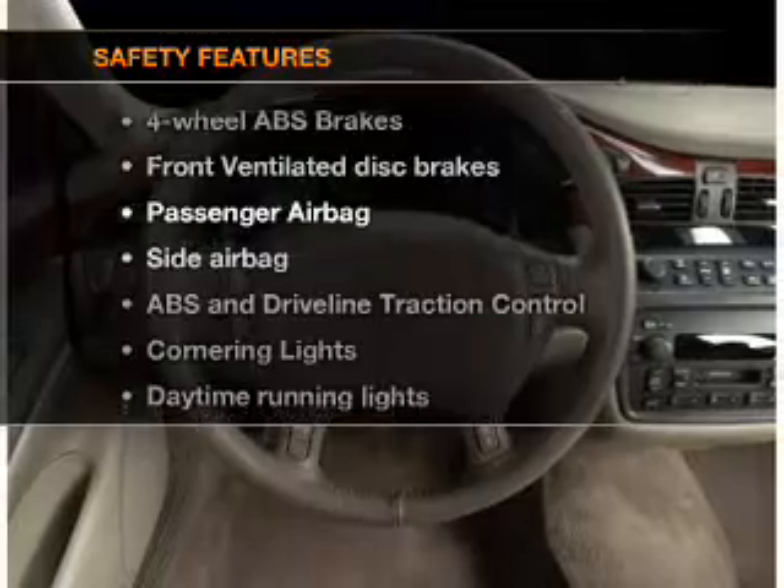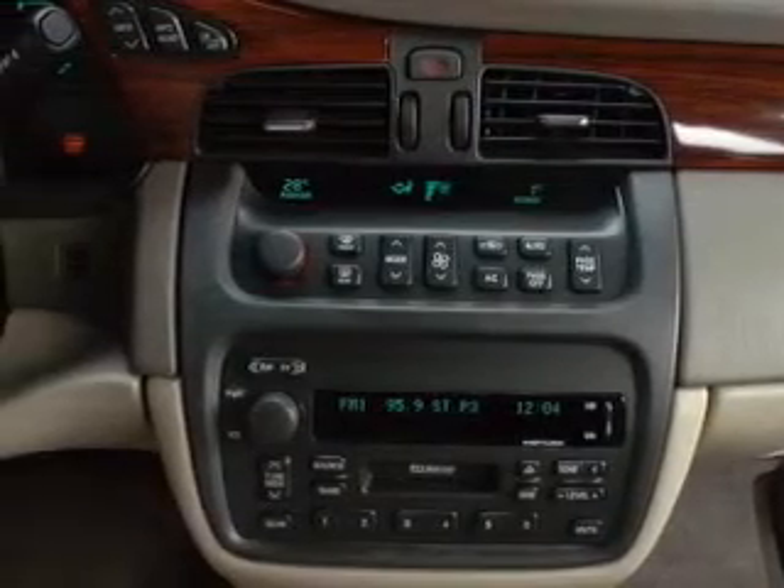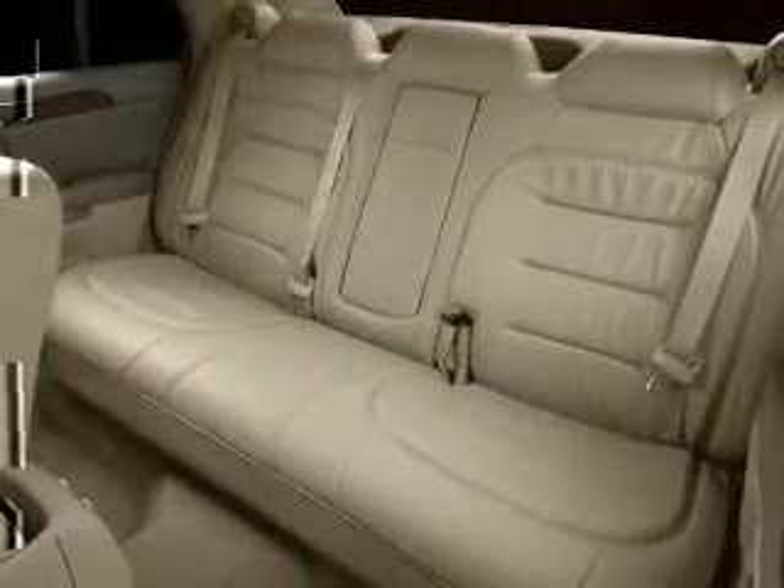And for your peace of mind, the following safety equipment is included: front ventilated disc brakes, passenger airbag, side airbag, traction control, daytime running lights, independent suspension.